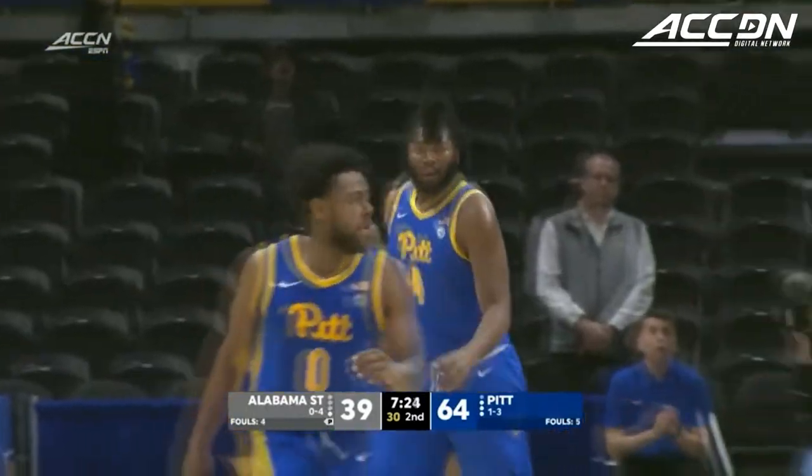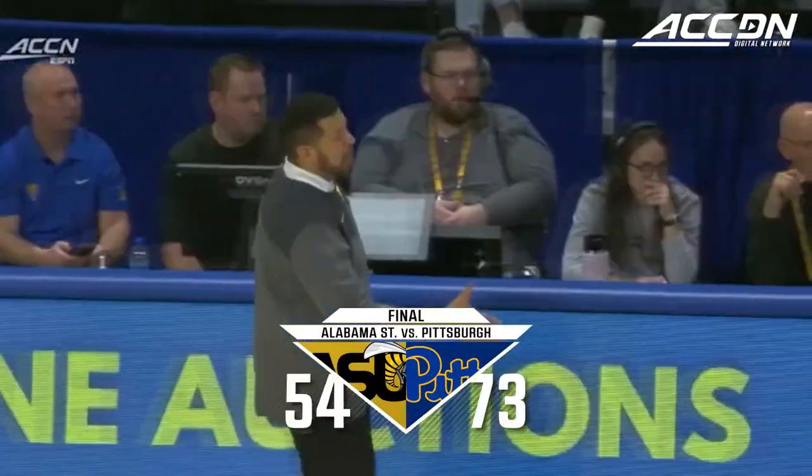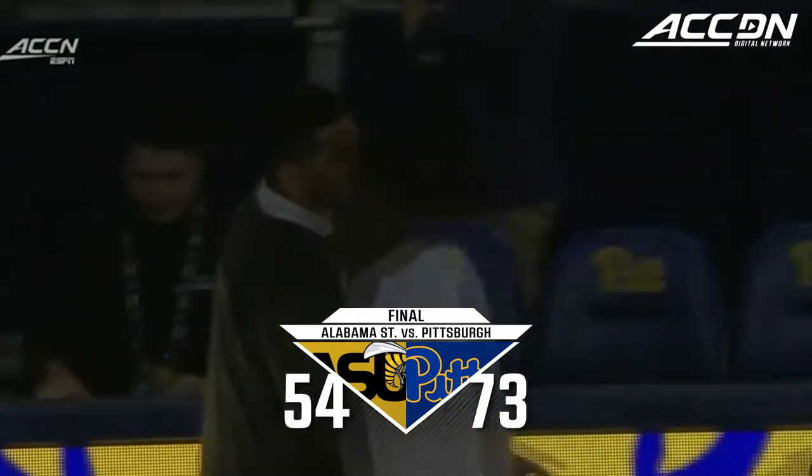All smiles on the Panther bench. This is going to go down as a 19-point win for the Panthers as they improve to two and three. Yeah, it's good for them to get back on the winning track.